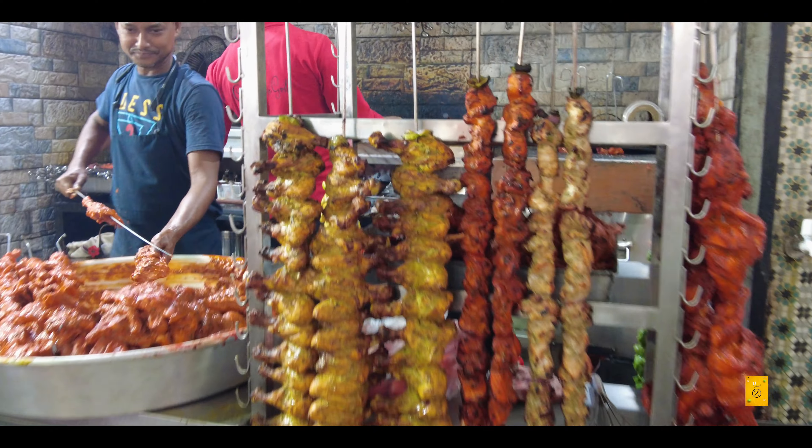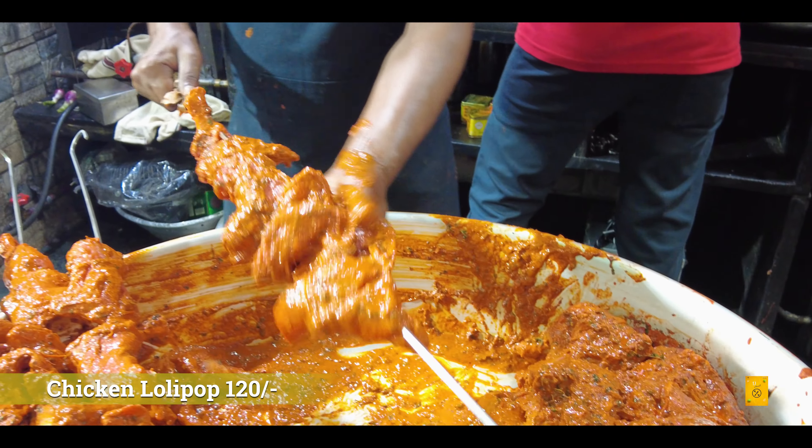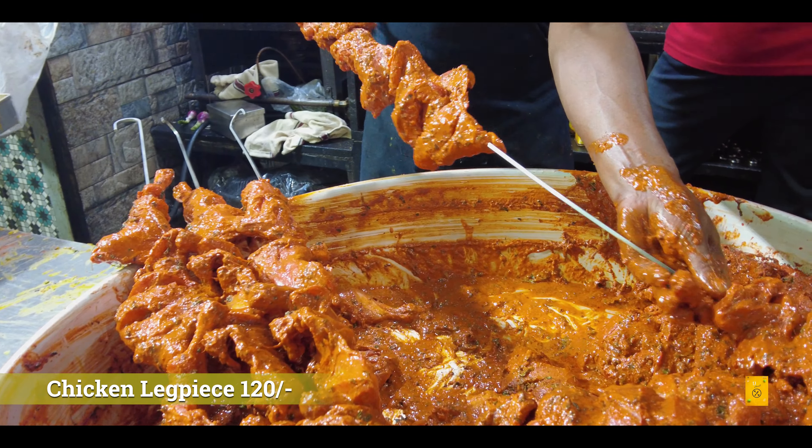There were chicken lollipops here — pricing starts at Rs. 120 to Rs. 150 for six pieces. Chicken leg piece was available at around Rs. 120. Really affordable stuff.